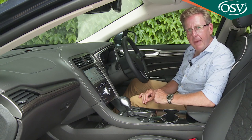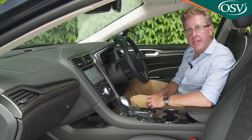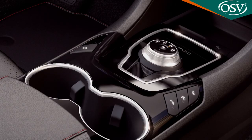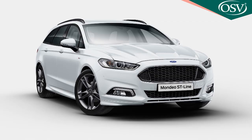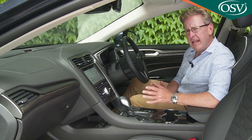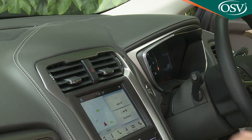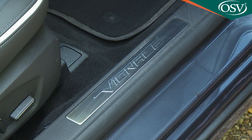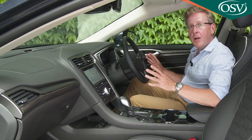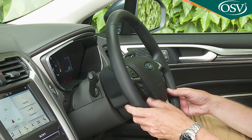Behind the wheel, detailed changes have been made to trim and dashboard architecture, and automatic versions of conventional models now feature a circular gear selector. Otherwise things are much as they were when we first tested this Mk4 Mondeo back in 2014. Ford has struggled to differentiate European-spec examples from the bargain-basement trimmed versions that sell in the US, and these humbler origins are evident in places even in the leather-lined top-spec Vignale variant we're testing here. But it's difficult to fault the exemplary cabin ergonomics — everything falls perfectly to hand and there's an ideal driving position with lots of seat and wheel adjustment.